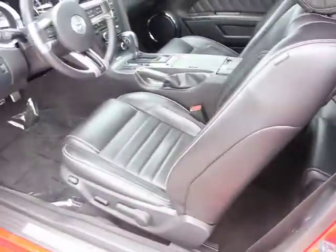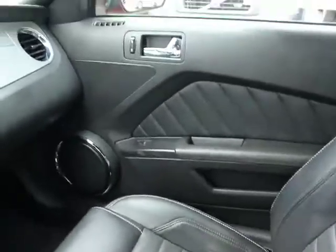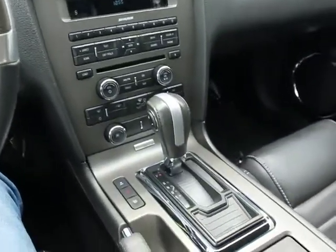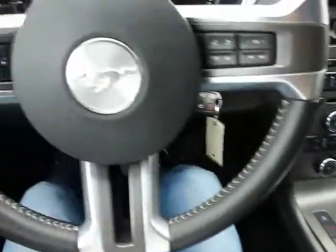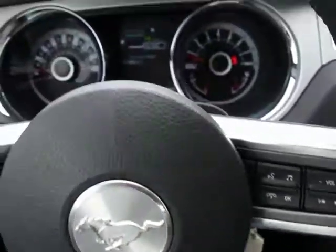HID headlights, tire pressure monitoring system, mid-series exterior upgrade package including chrome grille, four-piece floor mat set, rear bench seat, driver footrest. If affordable style and reliability are what you're looking for, this vehicle couldn't be more perfect. Drive it today.